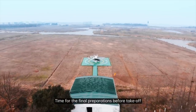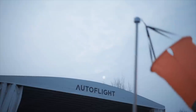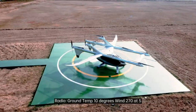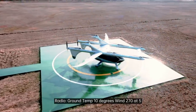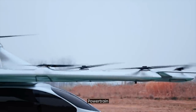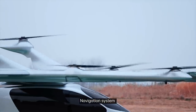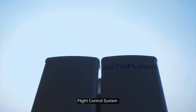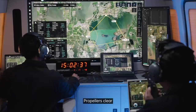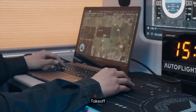Let's see how this works in real life. Time for the final preparations before takeoff. Ground temperature 10 degrees, wind 270 at five. All team check: powertrain, navigation system, flight control system. Propellers clear — takeoff.